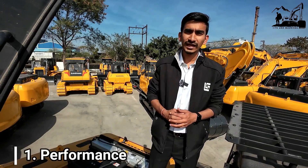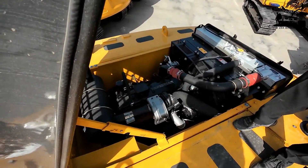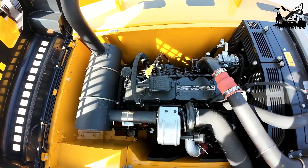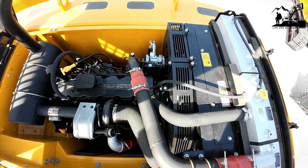The first USP is performance. For that, we have a powerful six-cylinder turbocharged Cummins engine which produces 188 horsepower and drives the complete hydraulic system of the machine with high power output and without power loss.